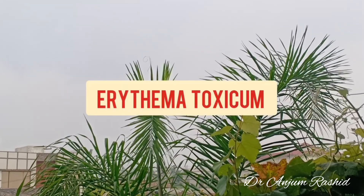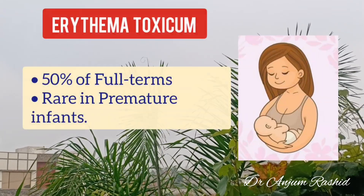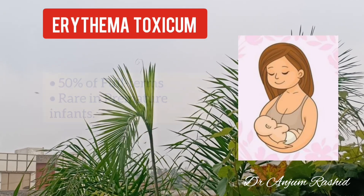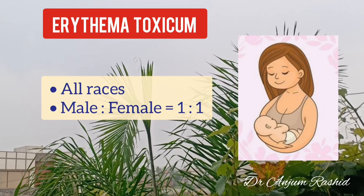An important rash in newborn babies is erythema toxicum. It occurs in about 50% of full-term infants, while premature infants are rarely affected. It occurs in all races and male and female infants are equally affected.